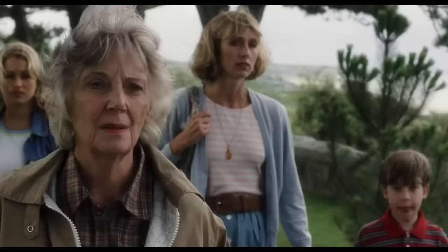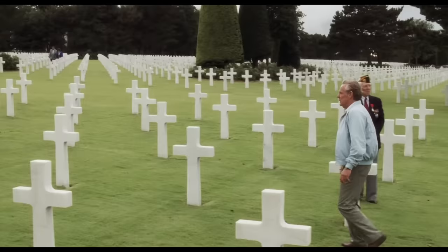Before the battle at Omaha Beach, Saving Private Ryan opens with a veteran and his family at the Normandy American Cemetery and Memorial in Colville-sur-Mer in Normandy. We aren't given his name, and audiences can only guess at his identity until the very end of the film. But the filmmakers give us a little help — take a look at the pin on his jacket. It's a 101st Airborne Division pin, which is a very specific clue.